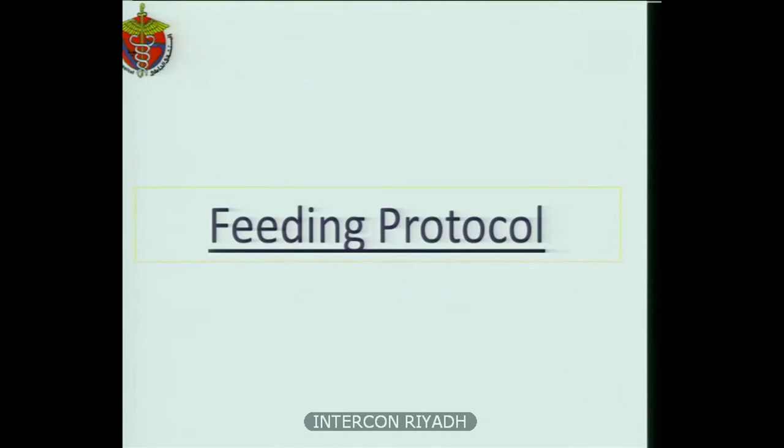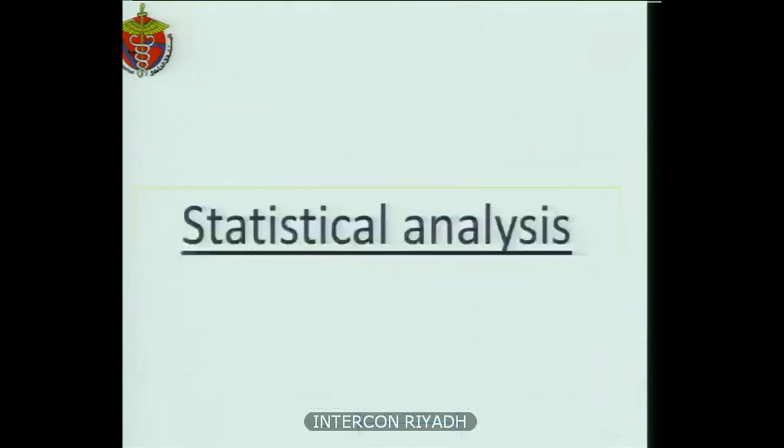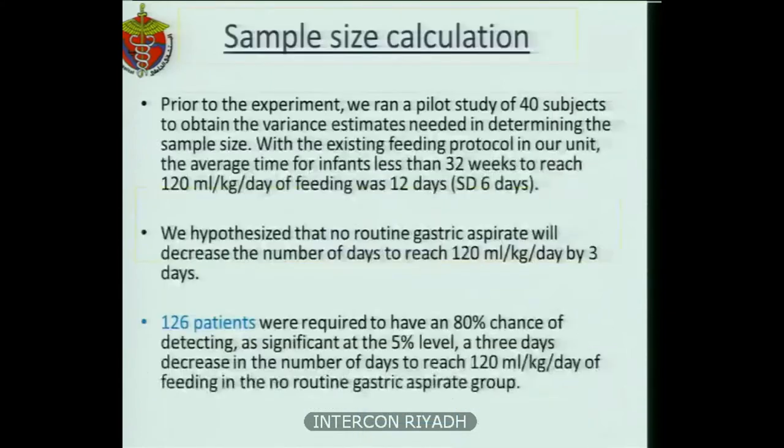We followed the Saudi Neonatology Society feeding protocol, and we had a management scheme for any problems arising mid-study, such as vomiting or abdominal distension. Prior to the experiment, we ran a pilot study of 40 subjects to obtain variance estimates needed for sample size determination. With our existing feeding protocol, the average time for infants less than 32 weeks to reach 120 ml per kg per day was 12 days, with a standard deviation of 6 days. We hypothesized that no routine gastric aspiration would decrease the number of days to reach 120 ml per kg per day by three days. Therefore, 126 patients were required to have an 80% chance of detecting a significant three-day decrease at the 5% significance level.